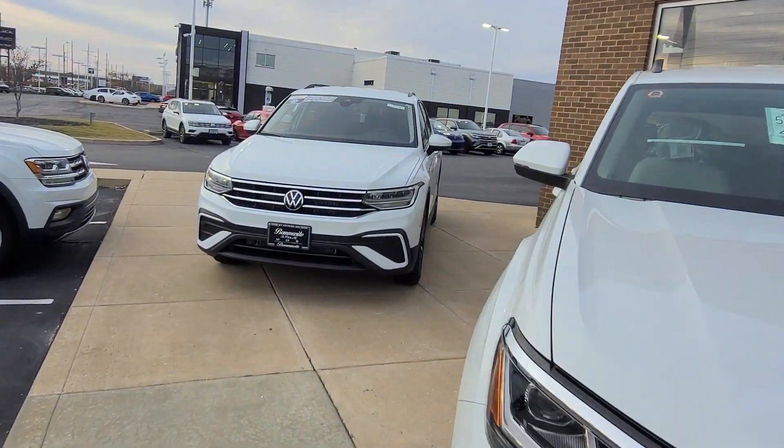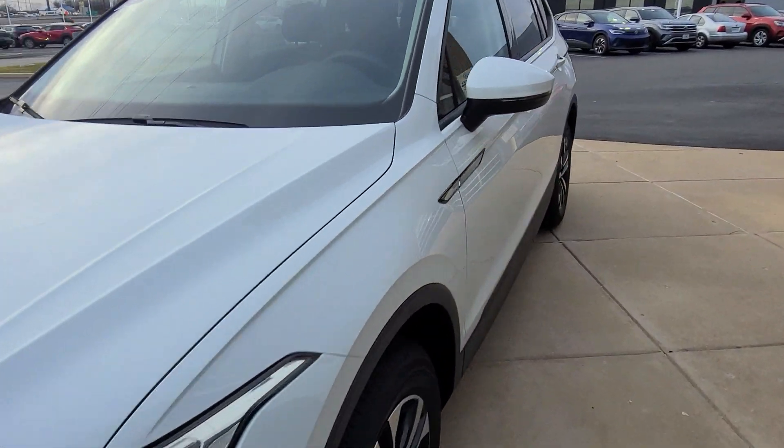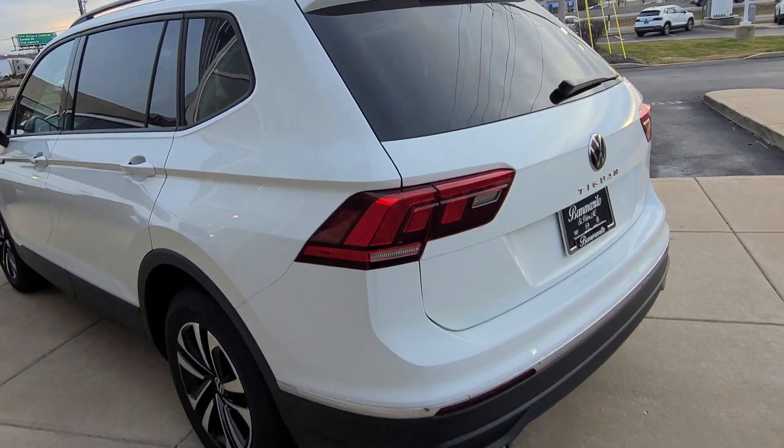And this guy right here, last but not least, Tiguan S, front-wheel drive, black cloth seats, radar sensor delete. So no blind spot, no rear cross-traffic alert. But this one's available.